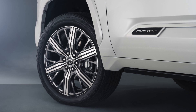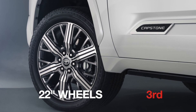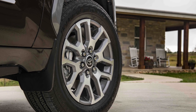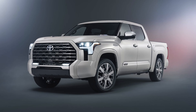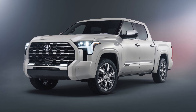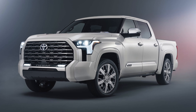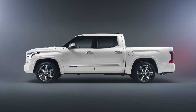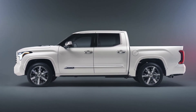The third difference is the fact that the Capstone comes with larger 22-inch wheels and tires, compared to 20-inch wheels and tires in the 1794. In fact, the Capstone is the only trim model that has 22-inch wheels, and it has a very unique design that's quite different from other models' wheels. It appears to have Bridgestone Dueler tires, though it's a bit hard to tell exactly what the tire sizes are yet.